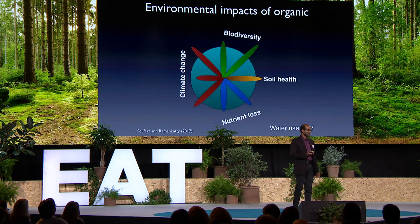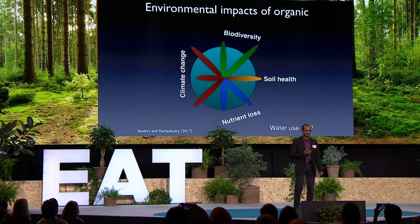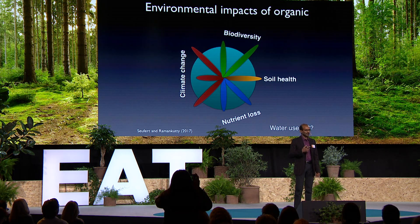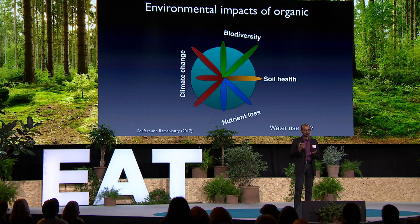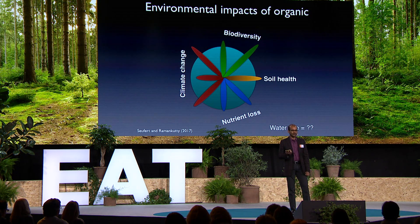When we looked at the environmental impacts of organic, on the other hand, we found that organic fared pretty well. This flower diagram shows that when the petals of the flower are outside the circle, it means organic is better. So across a whole range of issues like biodiversity, soil health, nutrient loss, and climate change, we found that organic fares better — except for one case with methane emissions. So overall, organic seems to fare better for the environment, but it has a cost in terms of yields, suggesting a trade-off: better for the environment, but lower yields.